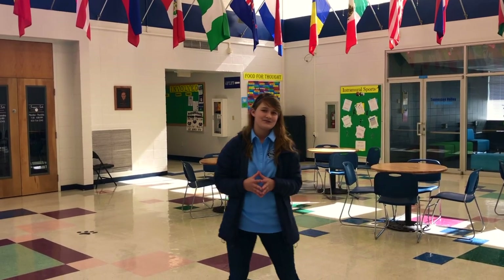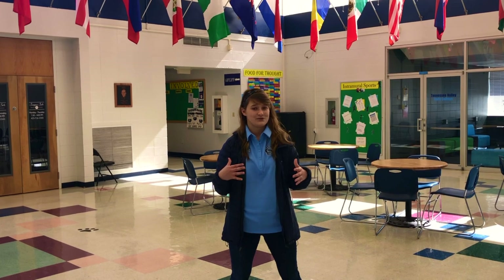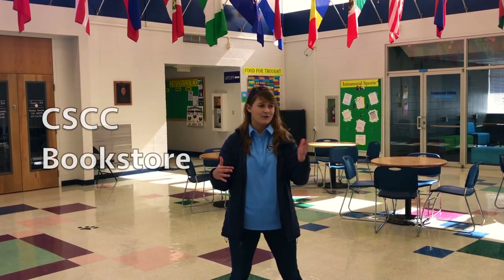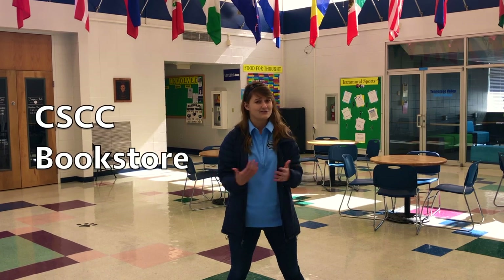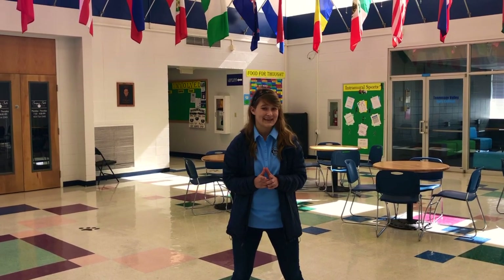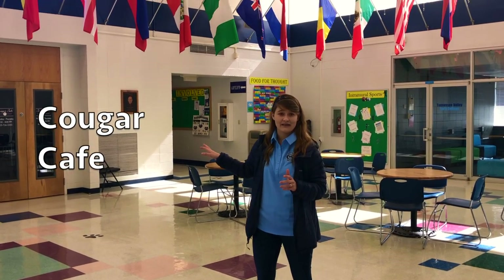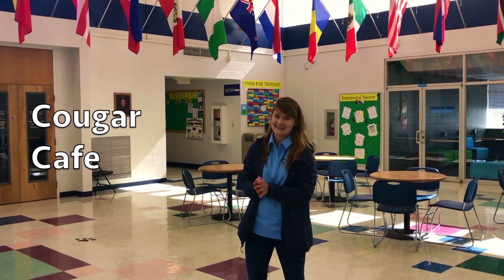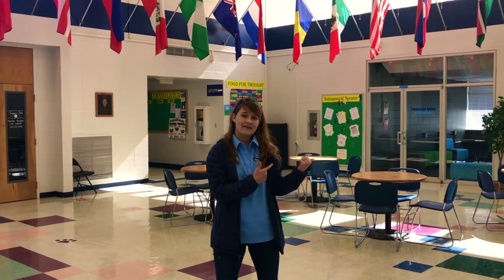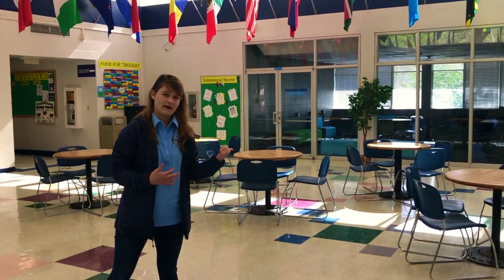Welcome to the Student Center Commons area — the central hub for students to come and hang out. We've got the bookstore just down the hall where students can pick up their textbooks and get some Cleveland State swag, so be on the lookout for discounts. We've also got our Cougar Cafe directly behind me with breakfast and lunch offerings — I highly recommend the Chicken Quesadillas. And to my left we have the Student Success Center.